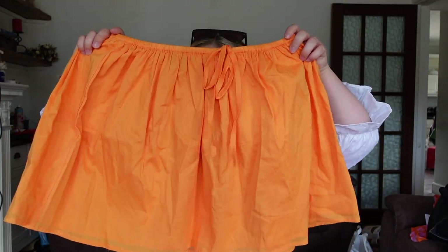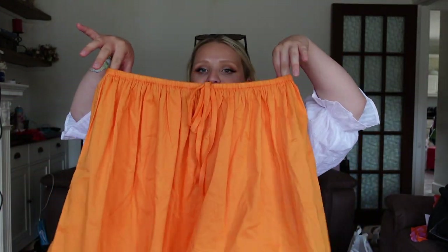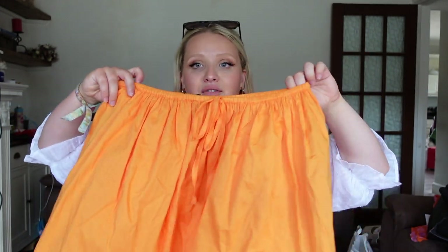I picked up this gorgeous bright orange skirt — it's an elasticated waist, like a little cotton orange skirt that just flares out. I think it's really cute. It said there was a matching item available but I couldn't find the top. This was eleven pounds and it's a really lovely color for summer.